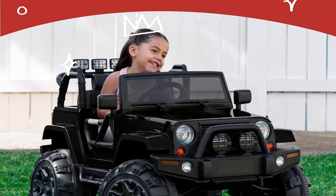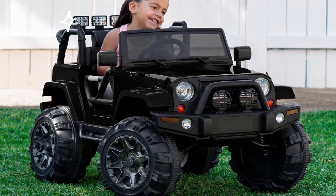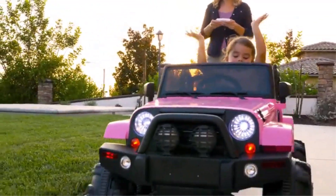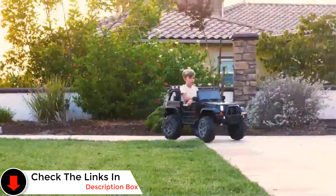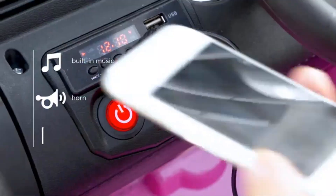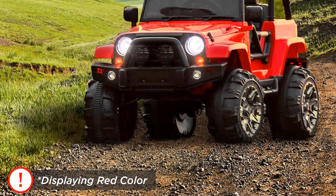The realistic design, bright LED headlights, and Bluetooth-capable speakers are features that kids love. Modelled after a Jeep, this ride-on truck comes in various colors and is available at a very reasonable price. With a maximum weight capacity of 128 pounds, it can accommodate your child as they grow, making it suitable for ages 3 to 8.